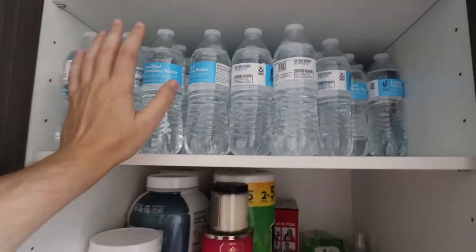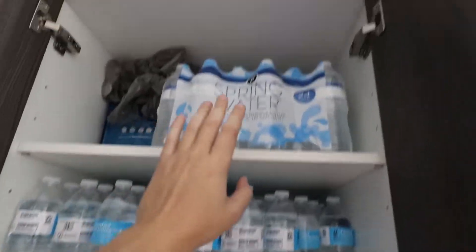First and foremost, you have to make sure you have enough water. For both of us I had to get enough — don't mind this mess down here — but you can see water here, about 70 bottles of water plus another extra 24-pack. I think as long as the power doesn't go out, we are okay with this.